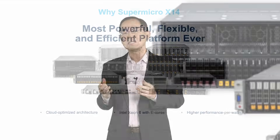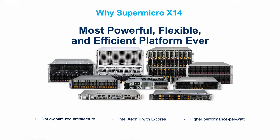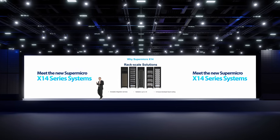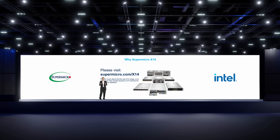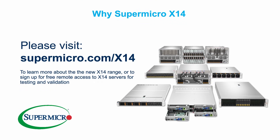In summary, Supermicro X14, powered by Intel Xeon 6, is the most powerful, flexible, and efficient platform ever. Today, Supermicro is ready to deliver X14 solutions for any workload, at any scale, to customers anywhere in the world. To learn more about the new X14 systems, or to sign up for free remote access to X14 servers for testing and validation, please visit Supermicro.com/X14.